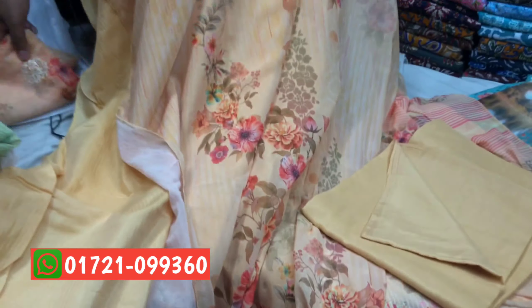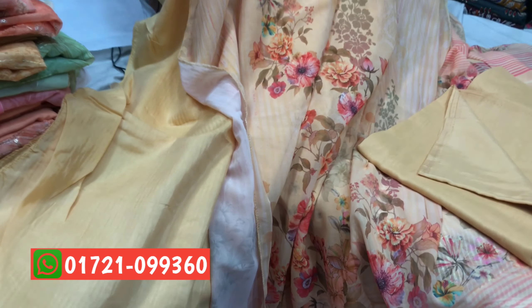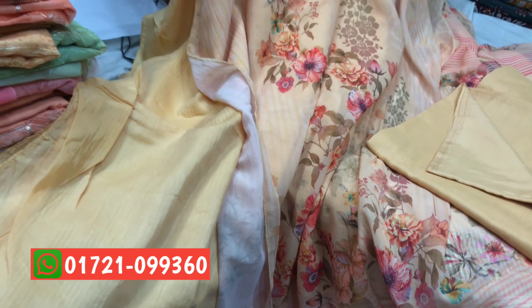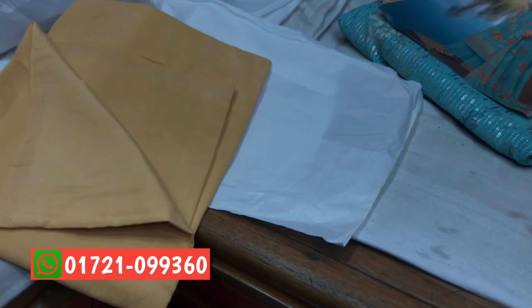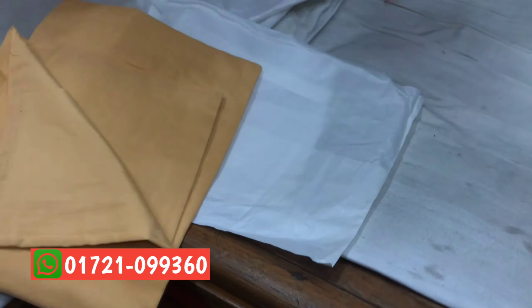This is the front side, this is the back side, this is the slip, this is the salat. This is the owner. The same price, only 300,000.